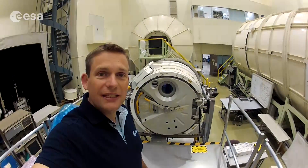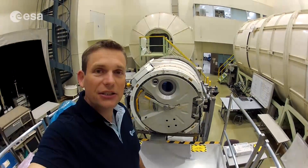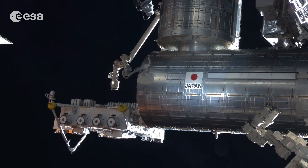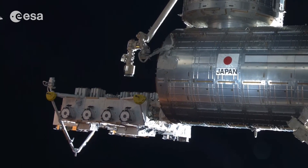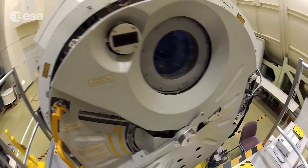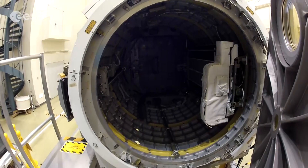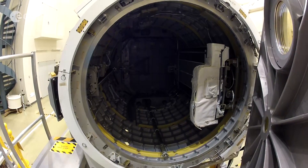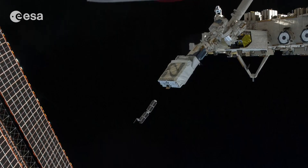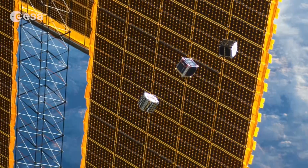One of my favorite things about the Kibo laboratory is it has an airlock which we can use to transfer payloads from inside the space station to the outside. Once outside, we can use the Japanese robotic arm to grab the payload and install it on the exposed facility. Another thing I'll use the airlock for during my mission is to launch three or four Danish CubeSats — I'll put them inside the airlock, transfer them to the outside, and use the robotic arm to launch them into their orbits. It should be very exciting.